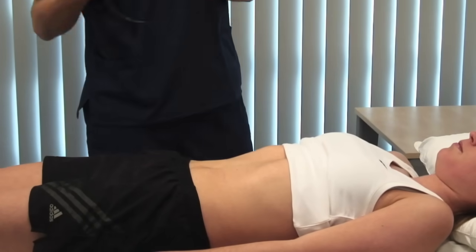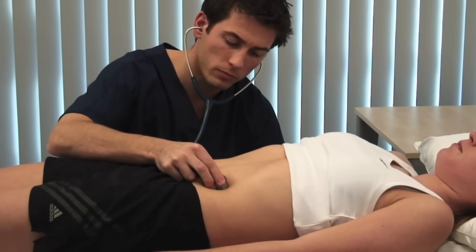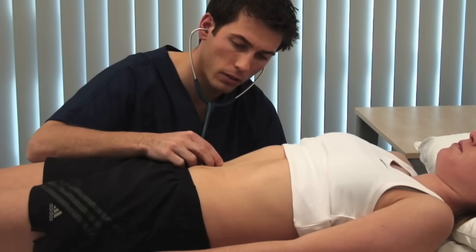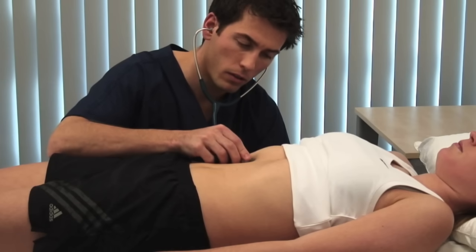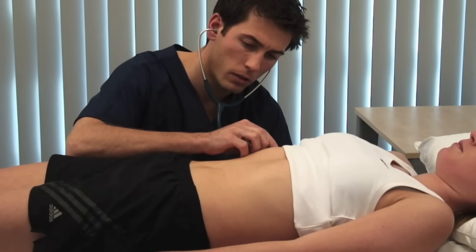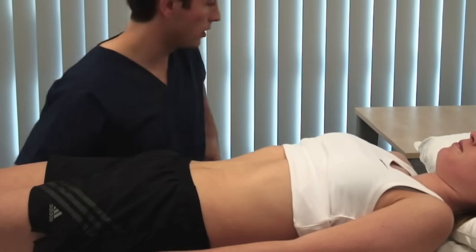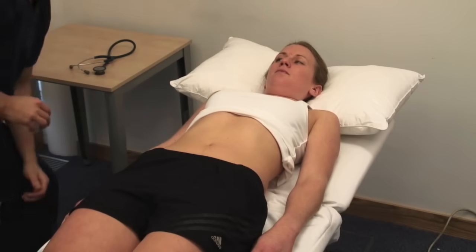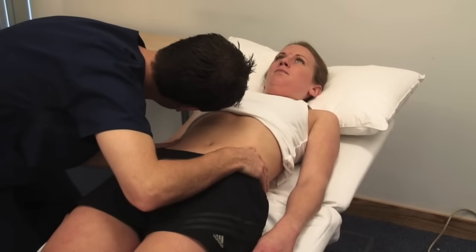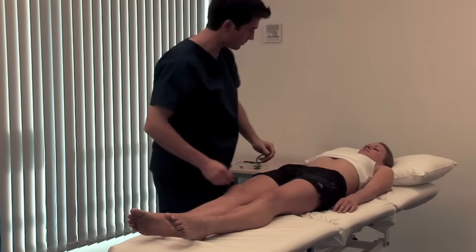Use the stethoscope diaphragm to auscultate for bowel sounds. The gurgling sounds of normal peristalsis are usually present every 5 to 10 seconds, but you need to listen for at least two minutes before concluding that they're absent. Listen over the kidneys for the bruit of renal artery stenosis, over the liver where a bruit may be caused by hepatitis or hepatoma, and over the umbilicus for an arterial bruit that might suggest an atheromatous or aneurysmal aorta. Warn the patient before testing for a succussion splash — an audible splash more than four hours after oral intake indicates delayed gastric emptying due either to gastric outlet obstruction or gastroparesis.